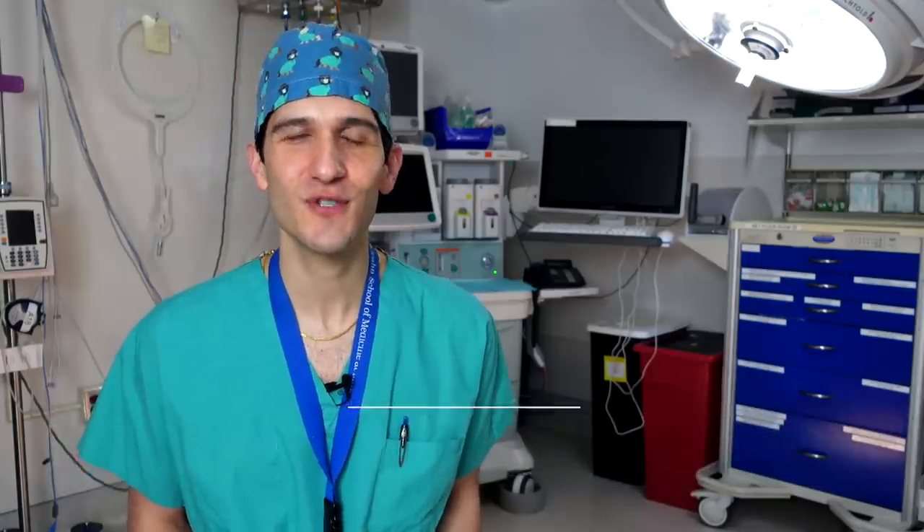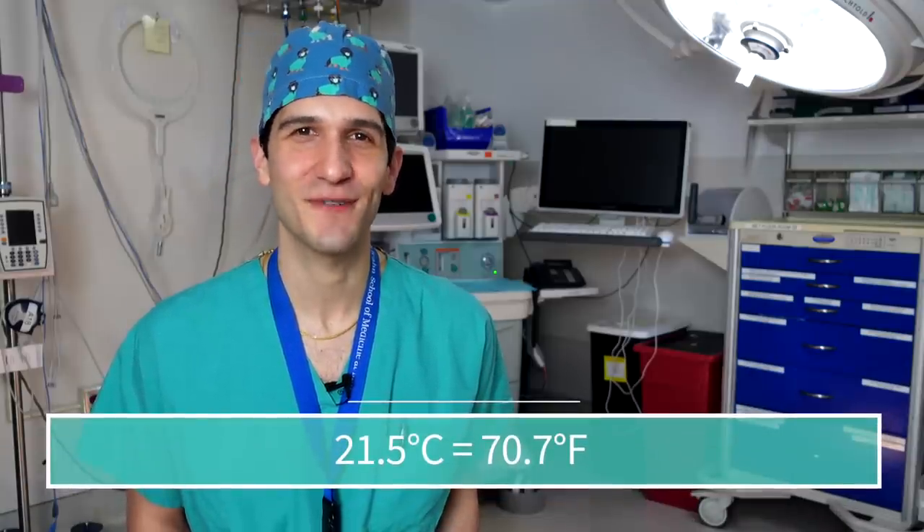Believe it or not, measures of performance of the surgical team and the anesthesia team have actually been studied under different environmental temperatures in the operating room. Unsurprisingly, people feel their performance is not as good when they're uncomfortably hot and they feel frustrated. But on objective measures of performance, there's actually no difference between feeling uncomfortably hot versus just comfortable. It was found that surgeons have an optimal operating room temperature of 19 degrees Celsius, while anesthesiologists prefer 21.5 degrees Celsius.